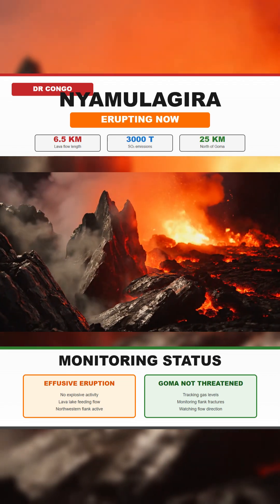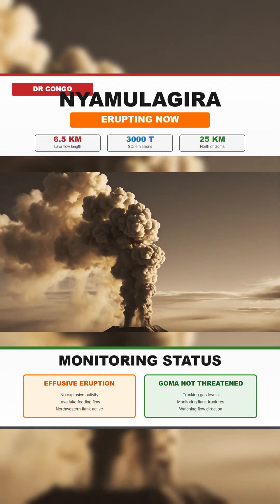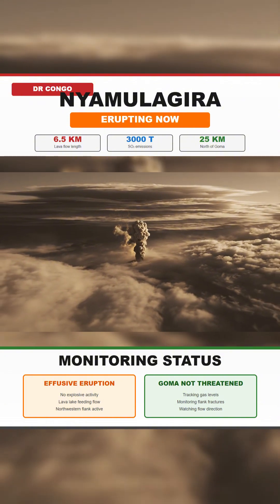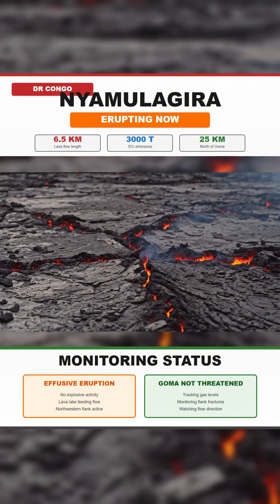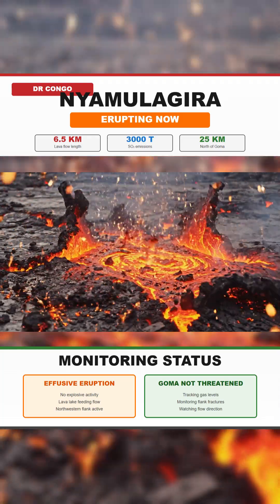So far, this remains a fully effusive eruption with no ash column and no sign of explosive behavior. The main hazard right now is gas that can travel long distances and fall as acidic rain, along with lava that could advance farther downslope if supply increases.